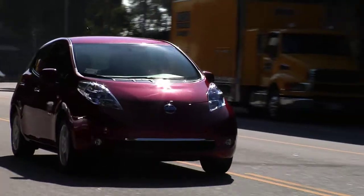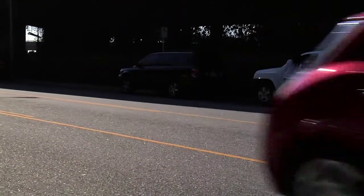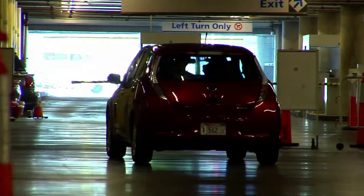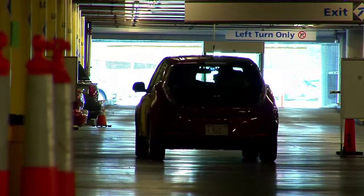The LEAF is a first for Nissan and for the industry as a whole. There have been electric cars, but never with the potential staying power as the 2011 Nissan LEAF.